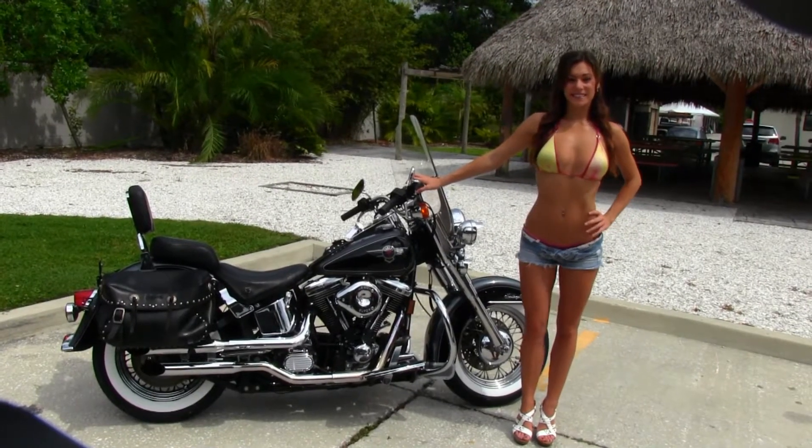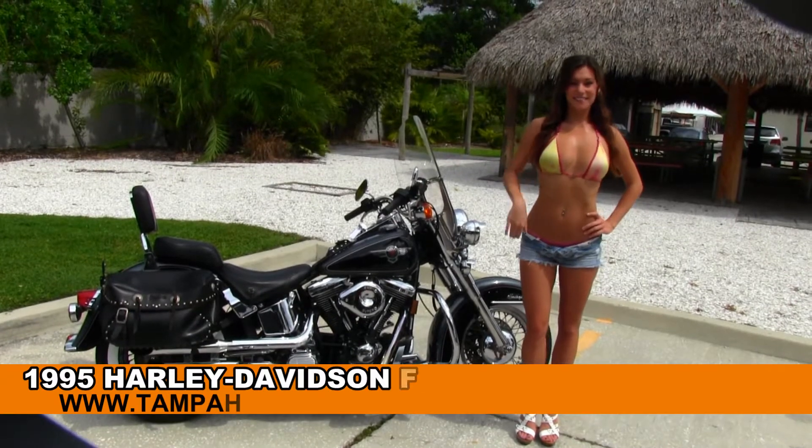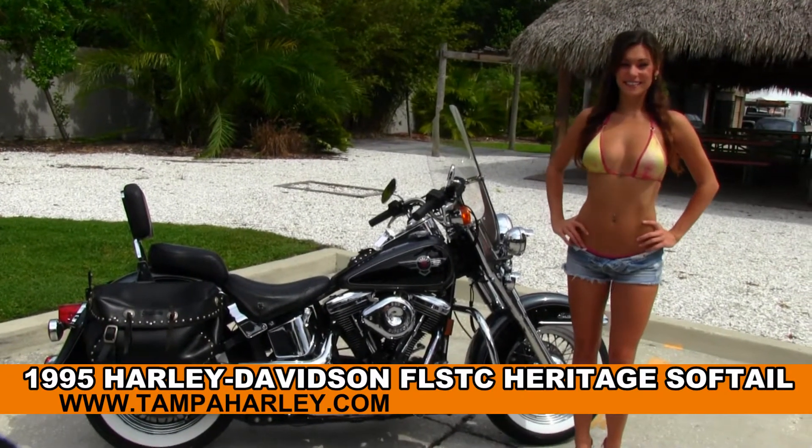Welcome everyone to the world famous Tampa Harley-Davidson. For your viewing pleasure we have Bree, and she's showcasing this wonderful used 1995 Heritage Softail.